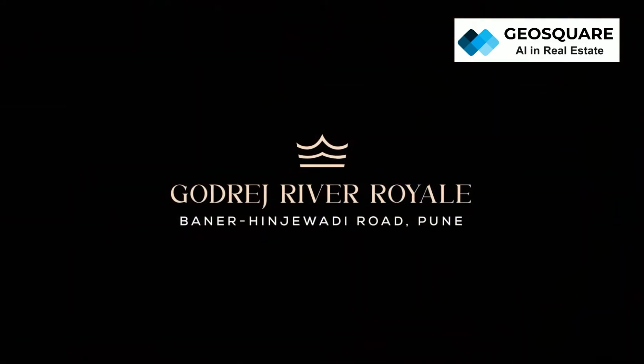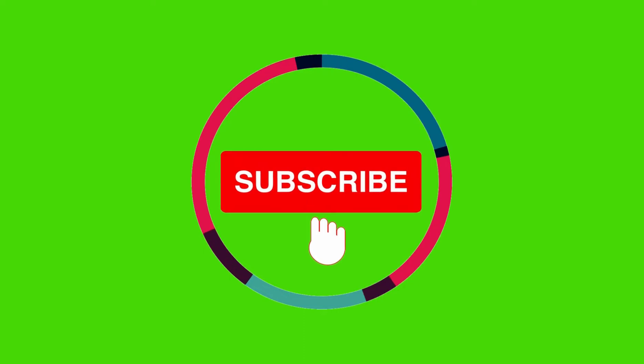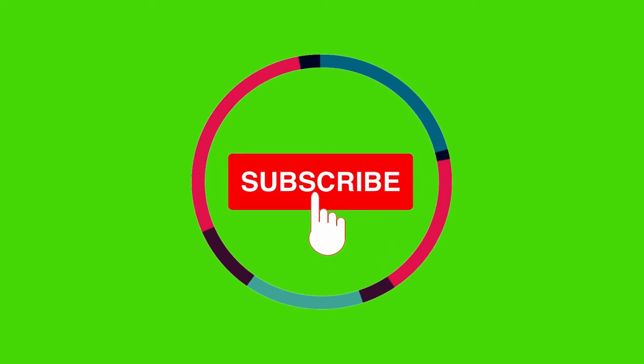Don't forget to like, share, and hit that subscribe button for more exciting updates. Until next time, keep dreaming big. Thank you.